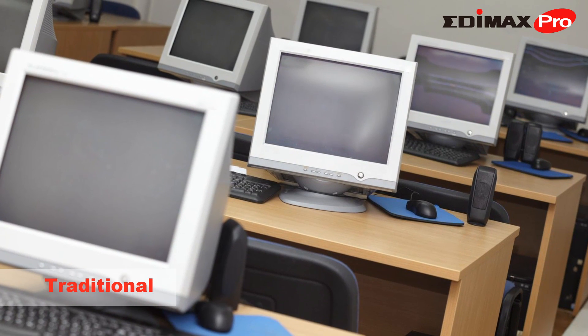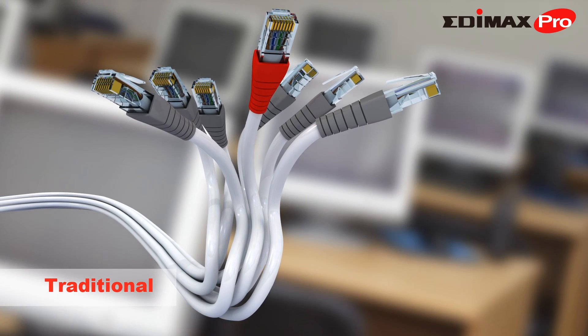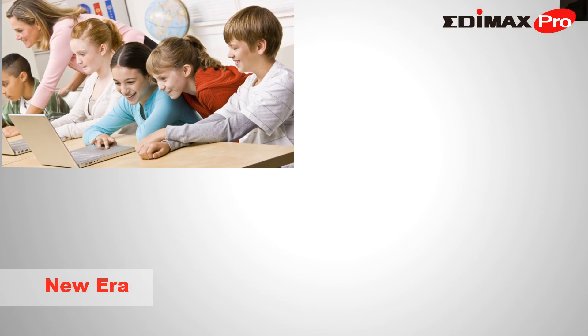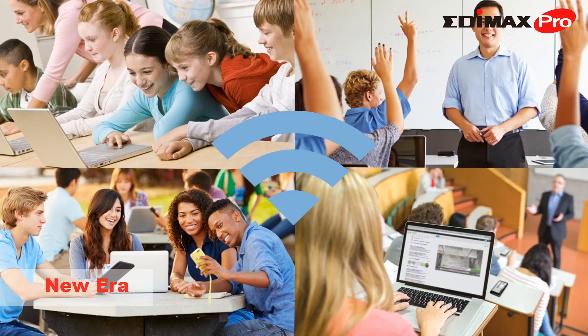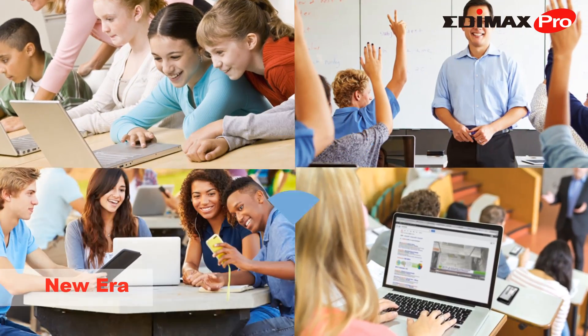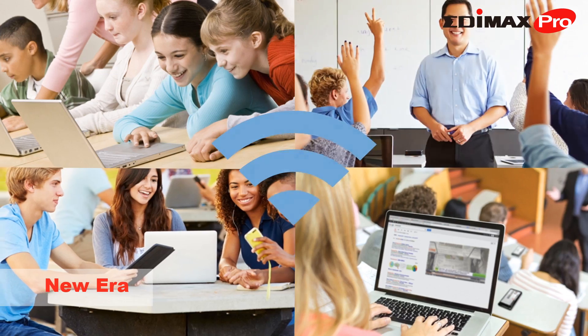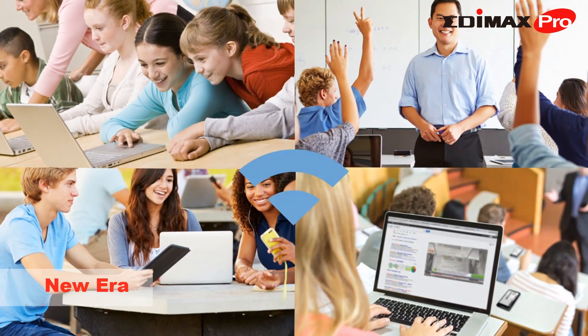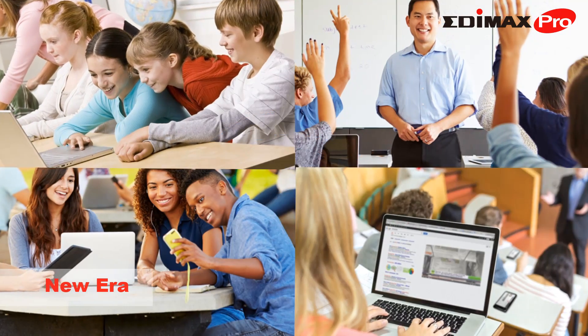Education is changing. School network infrastructures are being transformed around the world. Children and students are growing up in a new technological era, and educational institutions face the challenge of keeping up. The evolution and modernization of learning environments is underway, with wireless technology becoming as indispensable as traditional textbooks.